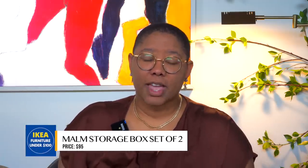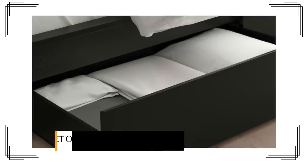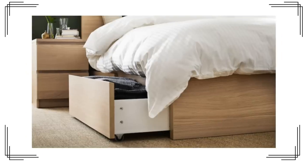The first furniture item under $100 from IKEA that you will love is the MÖM under-bed storage container. In the queen and king size it's actually $95 for two. These are particle board or fiberboard containers that roll under your bed and hold your clothes or whatever you want to store under there, and they're so useful — they can work for any bed, not just IKEA MÖM beds.